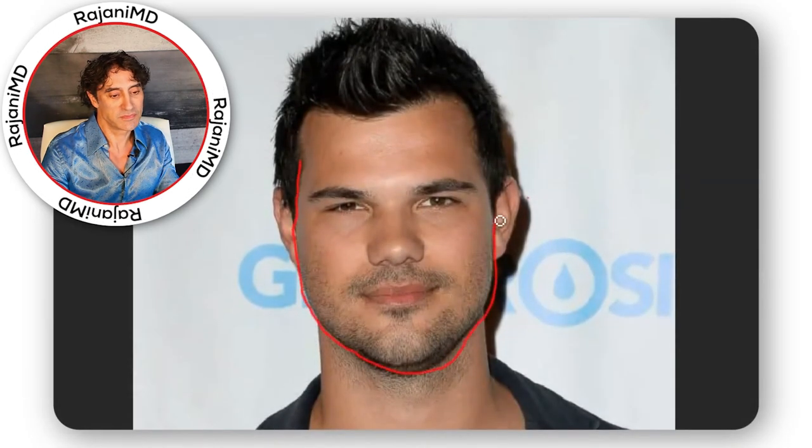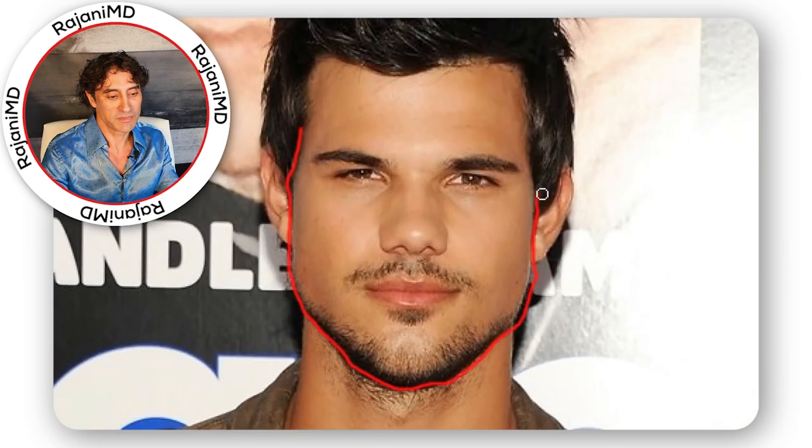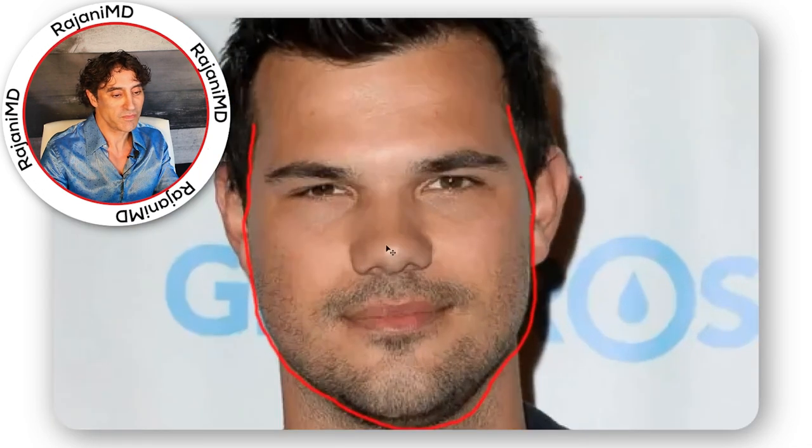Even moderate amounts of fat gain can completely change your face shape and attractiveness. Taylor Lautner, for example, loses a lot of the angularity around his mid-face to lower face. These are some of the more obvious effects of weight gain: an overall poofier face with rounded cheeks and jaw.